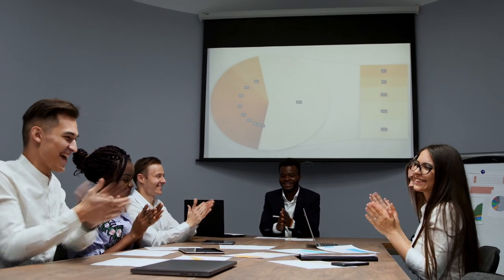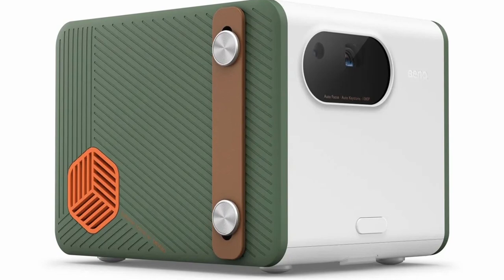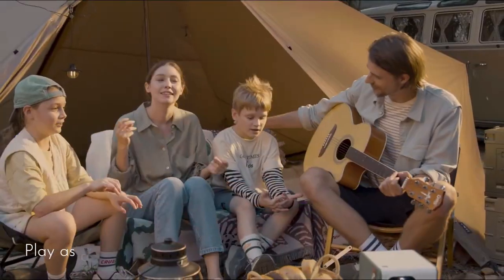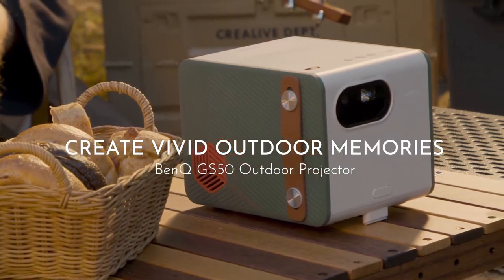Many companies tend to overlook portable projectors since they cater to a niche market, but this is not the case with the GS50. It is the only recommended projector that comes with a three-year warranty, while most others offer only a single year. This demonstrates the manufacturer's commitment and experience, as they were not merely aiming for a disposable product.